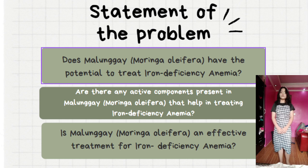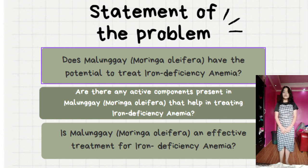Here are the questions to be answered by the researcher upon the development of the study. Number one, does malunggay or Moringa Oleifera have the potential to treat iron deficiency anemia? Number two, are there any active components present in malunggay that help in treating iron deficiency anemia? Number three, is malunggay, Moringa Oleifera, an effective treatment for iron deficiency anemia?